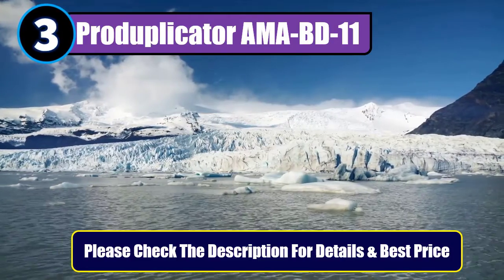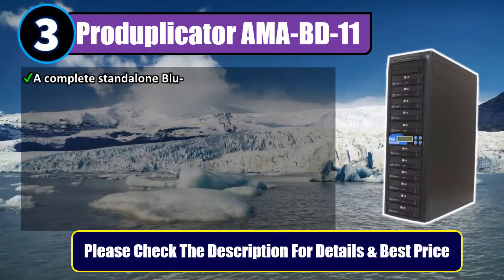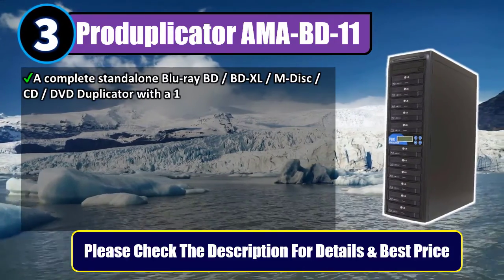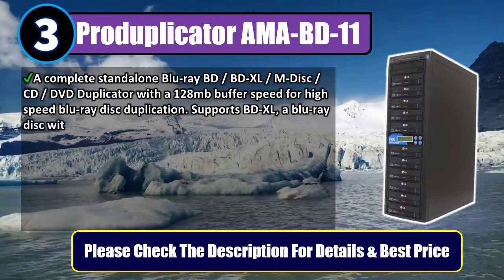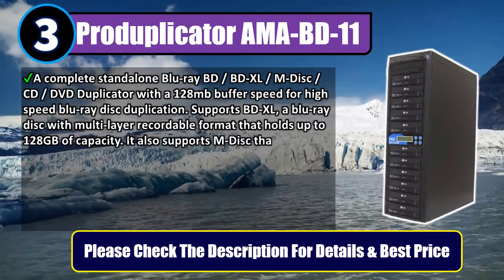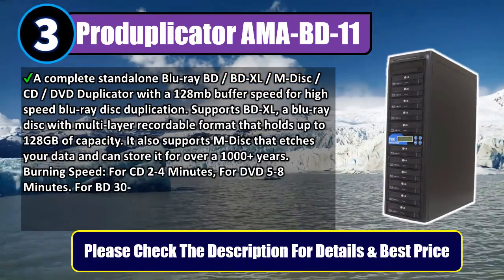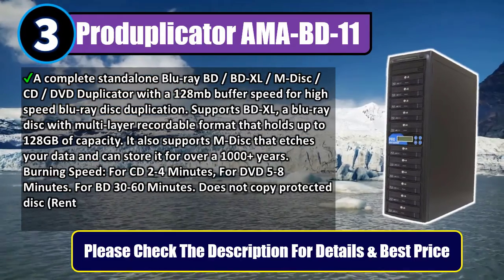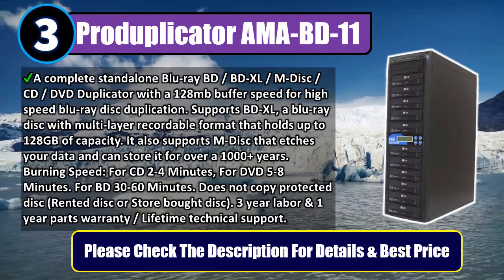Number 3: ProDuplicator AMA-BD11. A complete standalone Blu-ray BD/BDXL, M-Disc, CD/DVD duplicator with a 128 MB buffer for high-speed Blu-ray disc duplication. Supports BD-XL, a Blu-ray disc with multi-layer recordable format that holds up to 128 GB of capacity. It also supports M-Disc, which etches your data and can store it for over 1,000 years.